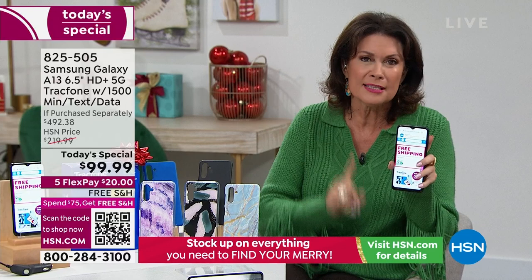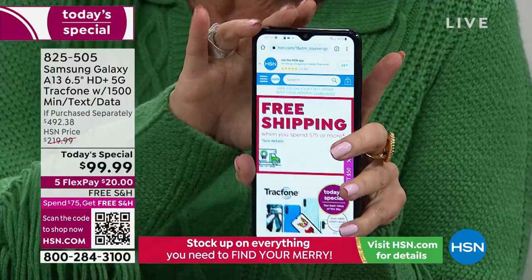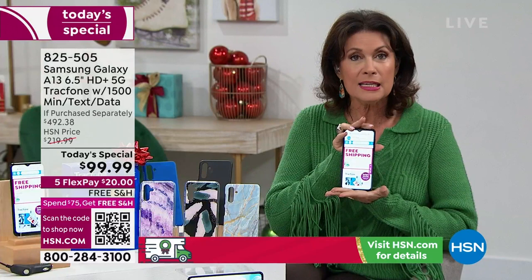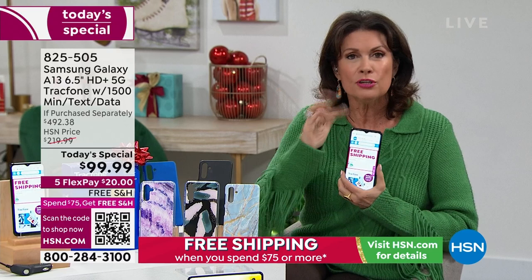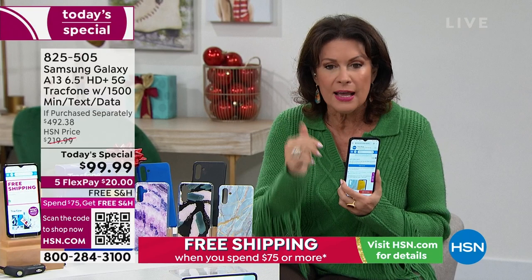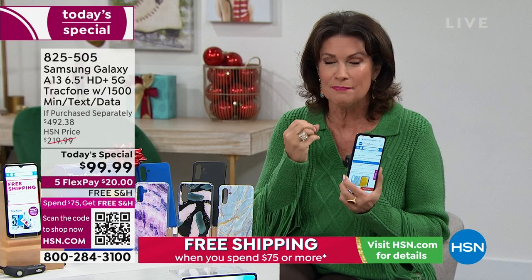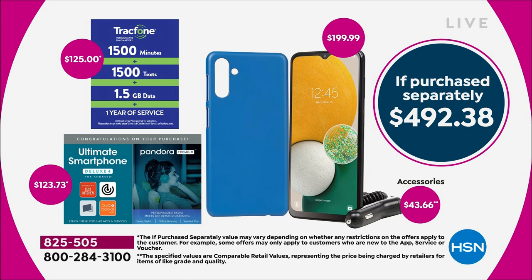Samsung Galaxy — one of the biggest names not just in this country but in the world. The Galaxy A13 is the one you want, and this is the latest version with the biggest screen. At 6.5 inches, a 50 megapixel camera — a lot of people could just buy this for the camera alone for around $100. Five flex payments of $20, free shipping and handling on everything you buy all day long.